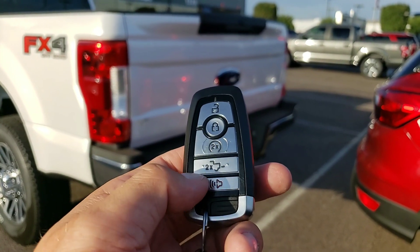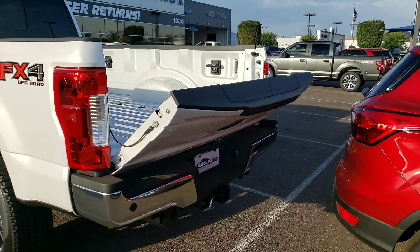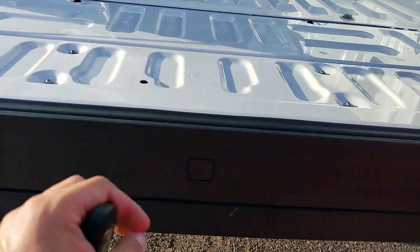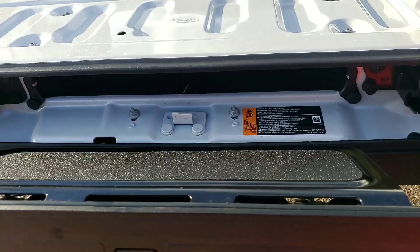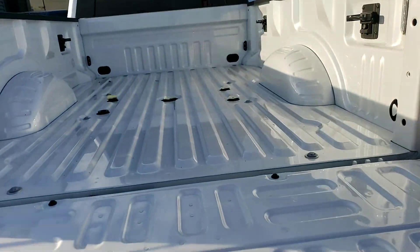One nice feature I just love — you hit this button twice. And then this one does have the tailgate step, so this step right here pulls out, there's a handle, and it lets you get back in here real easily.